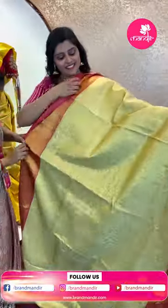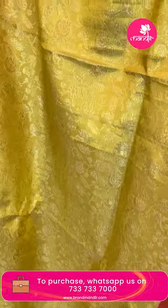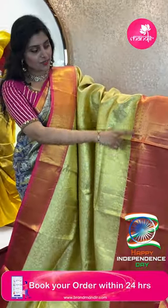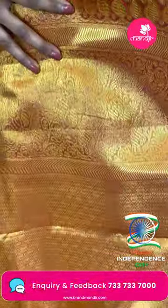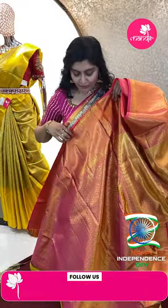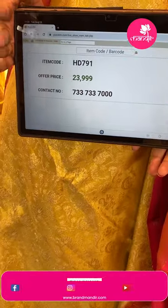Next saree: another nice light green and pink combination in pastel shades. Floral vines all over the body in golden and silver tissue with leaf jars. Pretty pink color border with zigzag, golden zari, rudraksh putis, and crosslets. The pallu is golden tissue with brocade style diamonds and floral vines with bird structure. Brocade style blouse with big borders. Item code HD791 and offer price ₹23,999.